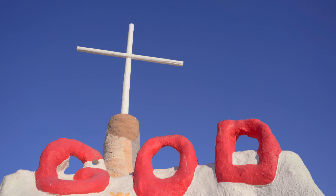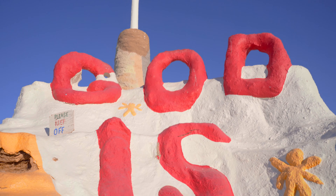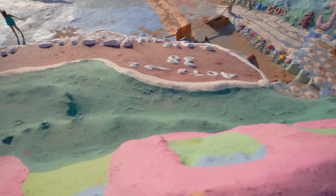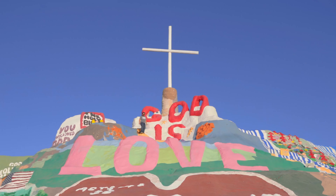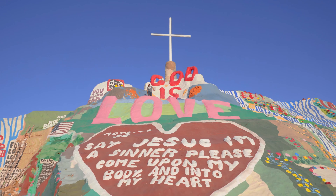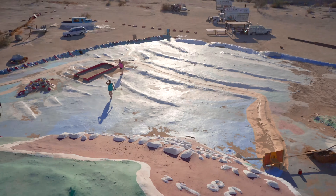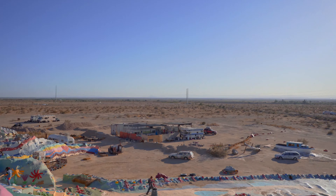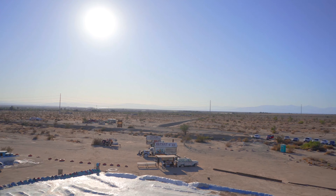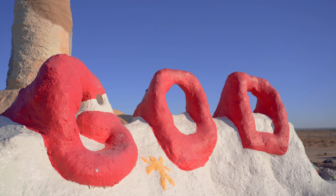Alright, we made it up to the top of Salvation Mountain. Right here behind me we've got 'God is' and then right in front of us down here is 'love.' So this is the famous Salvation Mountain — 'God is love.' We've got the big heart right down there. It's kind of a view of just nothing — there's just nothing around us for miles. There's a bunch of RVs out there and stuff.